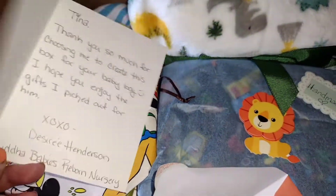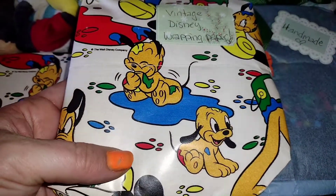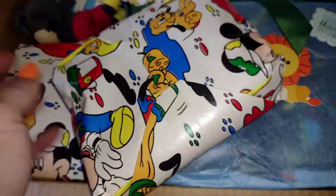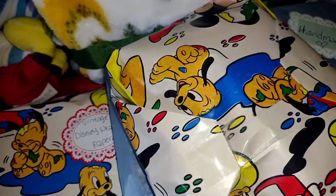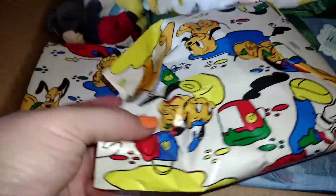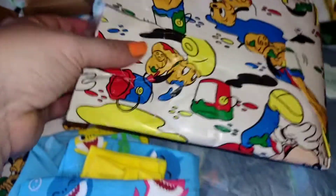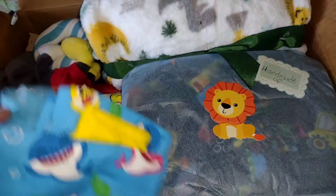Desiree, Buddha Baby Reborn Nursery — oh my gosh, so cute! Oh, where do I start? Look at the gorgeous wrapping paper, how adorable! I love it. And I knew it smelled so good because of these scent wafers — I love them! She packaged everything so, so nicely. I do apologize, I don't have my tripod — I just got home from picking up my dog from the groomers.